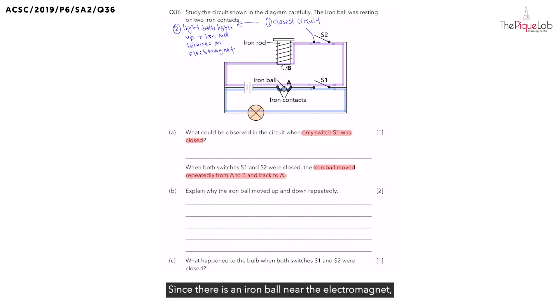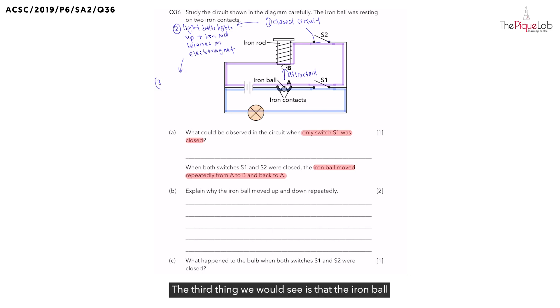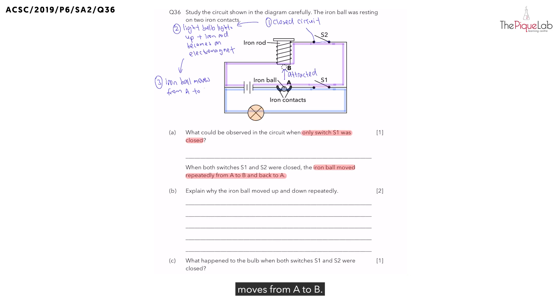Since there is an iron ball near the electromagnet, the iron ball would be attracted to the iron rod. And when the iron ball is attracted, it would no longer remain at position A — it will cause the iron ball to move from position A to position B.